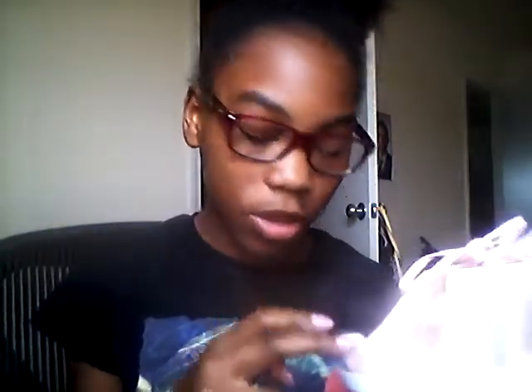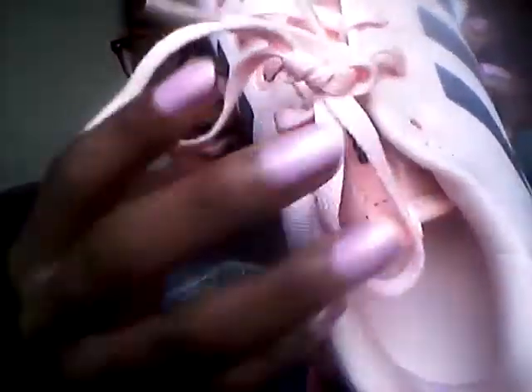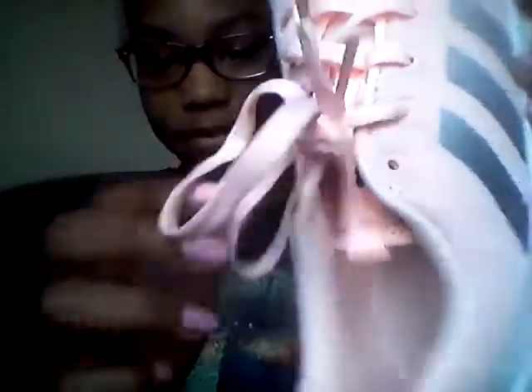All of these shoes that I got are so comfortable, but these are probably the most comfortable ones out of all of them. I like how it has this — it doesn't cover the back of your foot. And it has some pink shoelaces. Those are the first pair.